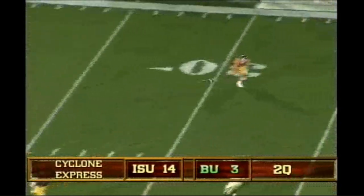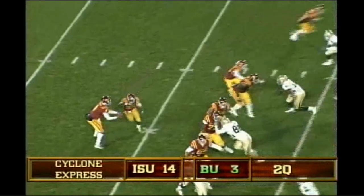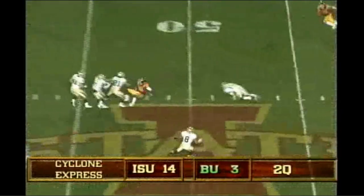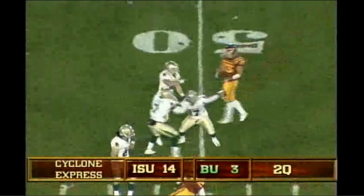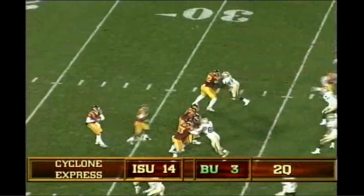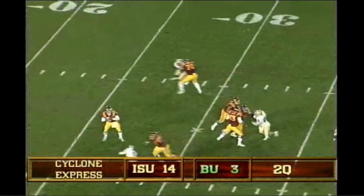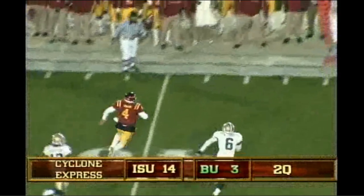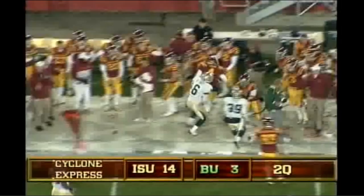Arnod, a quick wide receiver screen. Fake handoff, Arnod to throw, under some pressure now, dumps it off over the middle, and it's picked off by Baylor — incomplete, they're going to rule it incomplete. Arnod in the shotgun, third and 10 play, fake handoff, Arnod to throw, has time, now he'll tuck it away and run. 35, out to the left side, goes to the 40, and he got the first down.